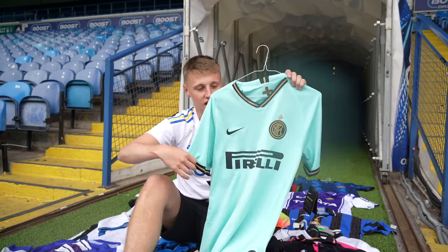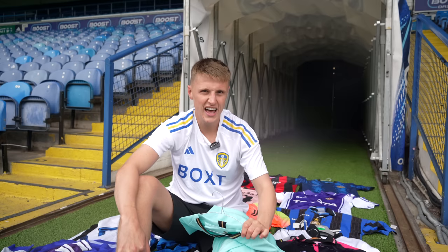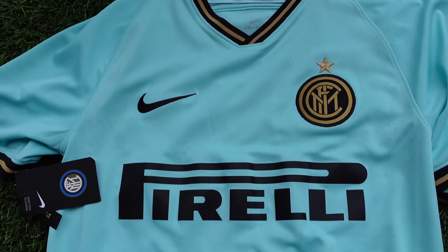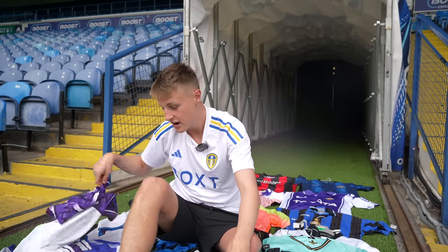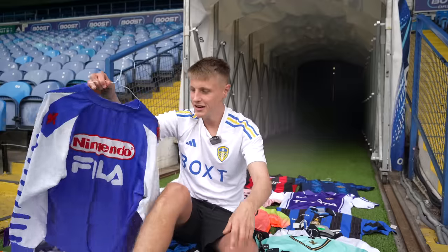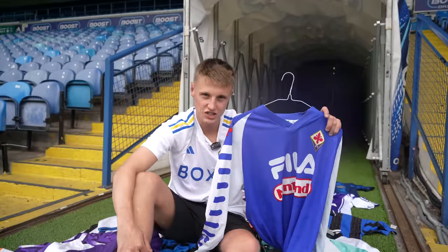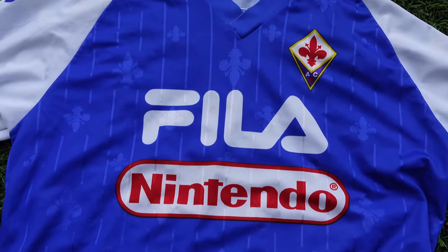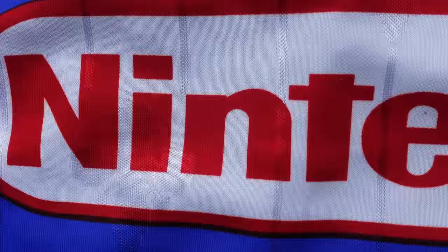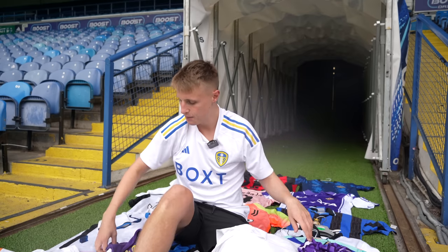I've now got the full set from this season — it's the away shirt, brand new with tags. Next up, something I haven't spoken about on the channel before: the Fiorentina Nintendo training shirt in long sleeve. It's not quite as rare as the Mario one, but it's definitely notable. It's a bit more common than the Mario one, but it's still very cool for the collection.